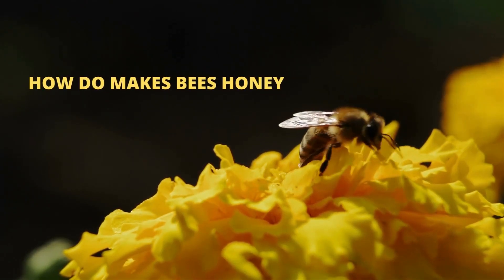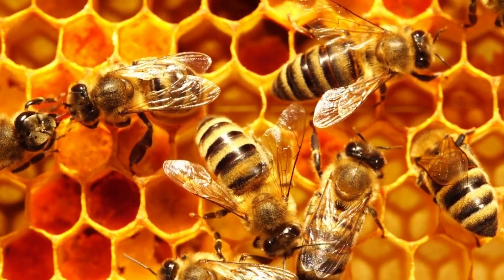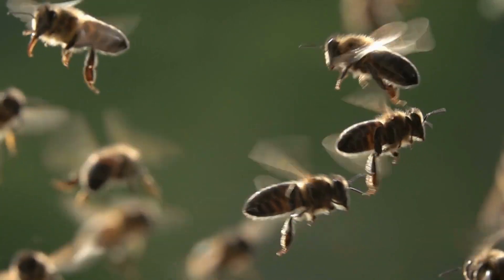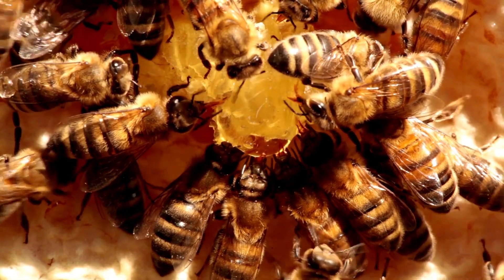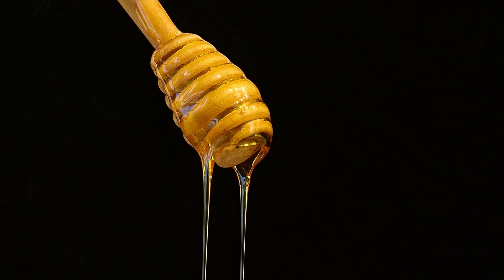How do bees make honey? Unlike many other bees, honeybee species don't hibernate in winter. Instead, they stay active in their hives. During the coldest months, honeybees cluster together to keep warm and survive on the sweet substance that they have been hoarding for weeks in advance. That substance is honey.